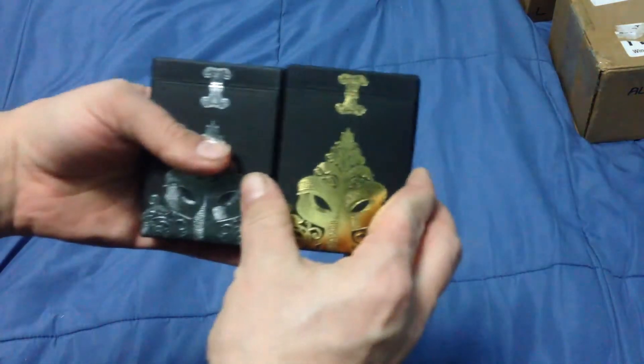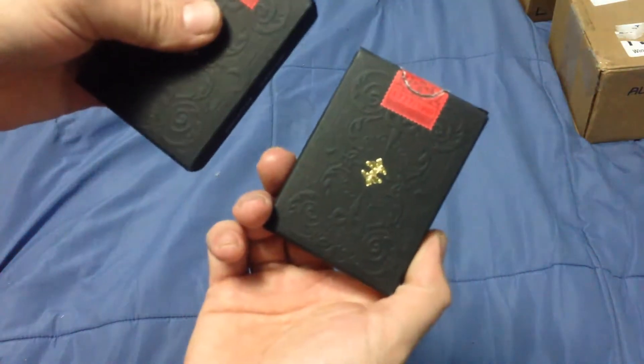We are getting down to the nitty-gritty. This one's got a bunch of random stuff. I've got dark Venexianas in silver and gold, 1777 and 1700 out of 1999.